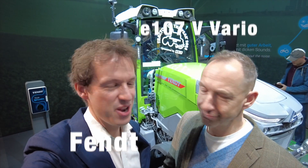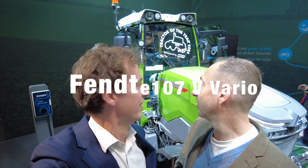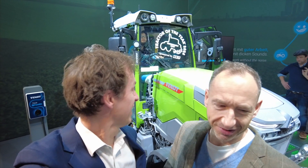Here we are on the Fendt stand, and another Tractor of the Year Award winner. I think this is the Sustainable Tractor of the Year. It certainly is — the Sustainable Tractor of the Year.